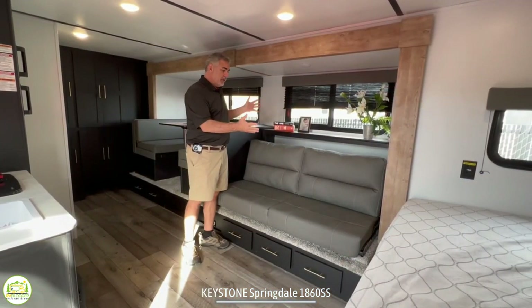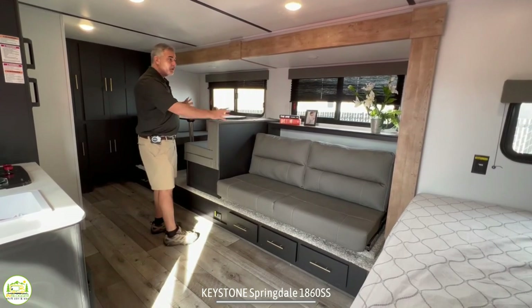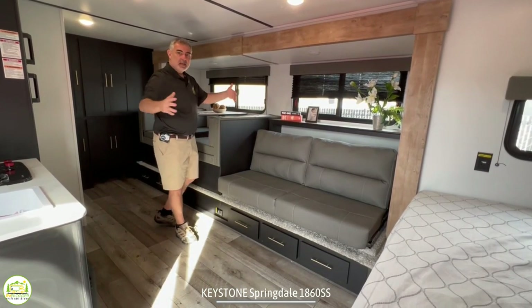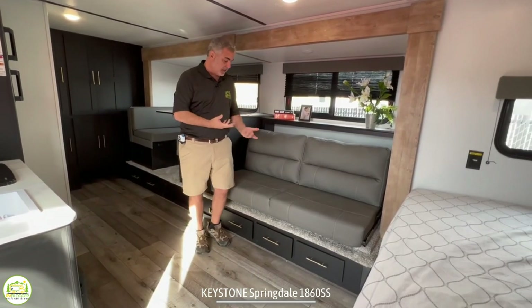Right next to the bed area is the living area, and you'll notice that the living area and the dinette booth are all in one big slide out. This whole area slides out and that's the reason why it feels so big and spacious in here.